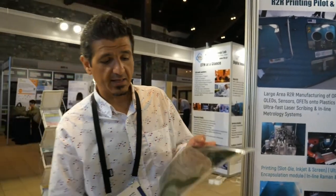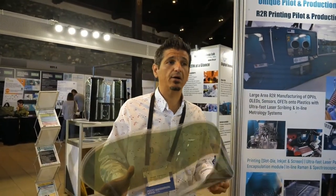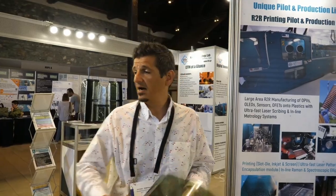And what's the best-in-class efficiency? At the moment the best-in-class that we have is around 6.5 percent for this kind of fully printed semi-transparent organic photovoltaic modules.